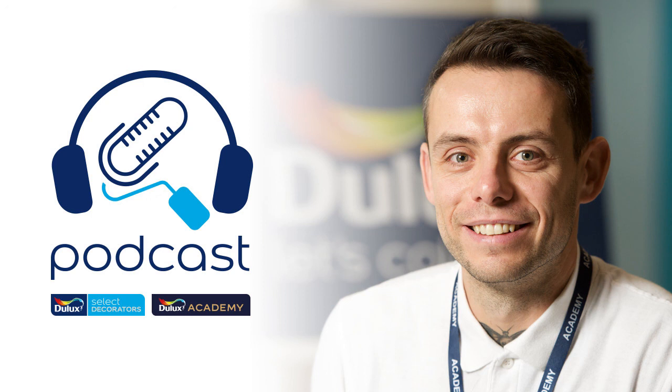Well thank you very much for your time today Mark. That was Mark Hutchinson, our Dulux Select Decorator. Thank you for listening. If you fancy being on our next podcast, please get in touch on 0333 222 7022 or email us at DuluxSelectDecorators@diversity.agency.